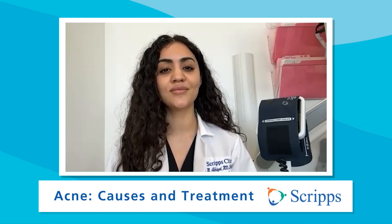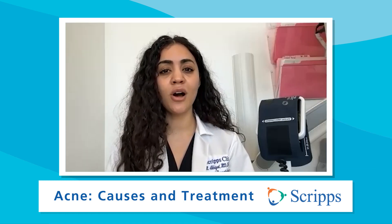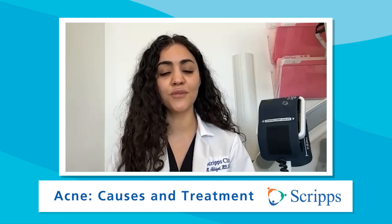While acne doesn't cause any serious health effects, it really can have an impact on your self-esteem, can't it? It can have a psychological impact — it absolutely does. And in dermatology, you wear your disease for the world to see. So if this is something that you struggle with, I highly recommend teaming up with a dermatologist to get the best control of your acne.